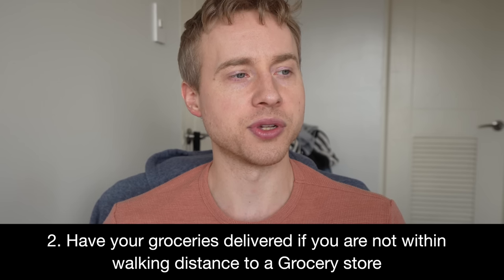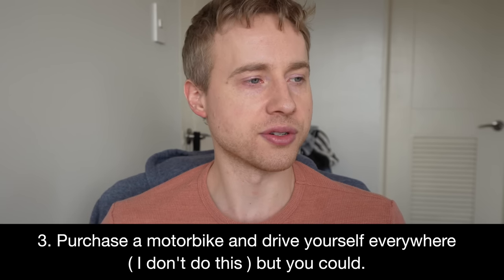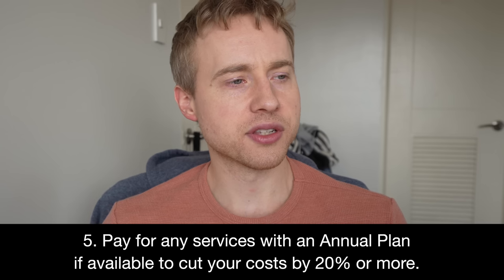Tip number two: have your groceries delivered if you're not within walking distance, so you avoid paying for two Grab fares. Tip number three: buy a motorbike and drive yourself — you'd save a lot on rides. Cheaper alternatives like Angkas or Joyride exist but aren't as quick or efficient. I stick with Grab because riding on the back of a motorbike is far less safe. Tip number four: buying a car only makes sense if you're regularly driving long distances, like commuting from the suburbs to the city.